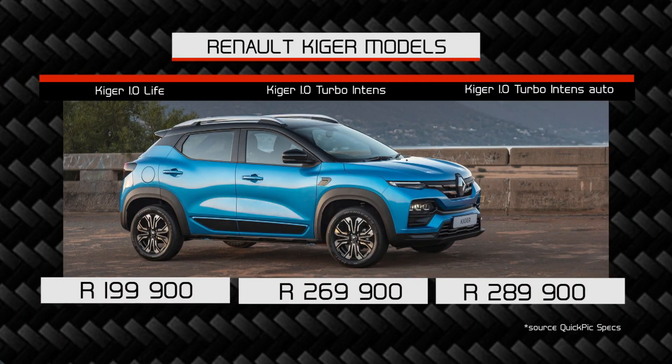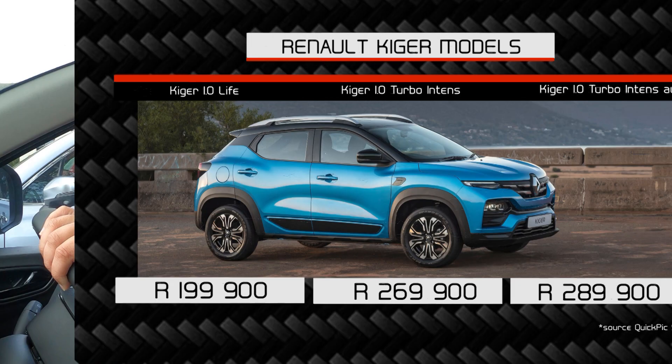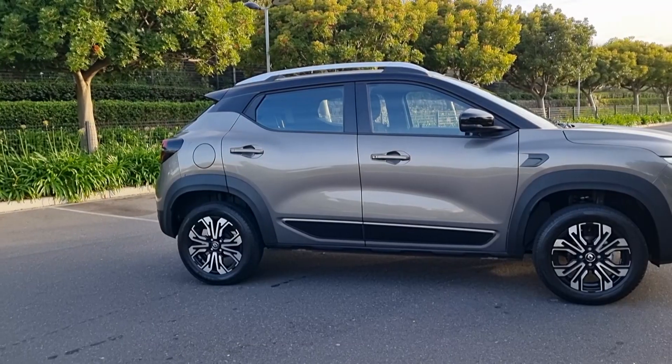The draw card is the price. This starts at just under 200,000 Rand, but I wouldn't go for those base models. I'd look at the top-spec models, which go for just under 270,000 Rand, and this auto is just under 290,000 Rand. So it is competitively priced. But if I'm truly honest, it just doesn't match up to its rivals.